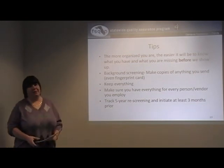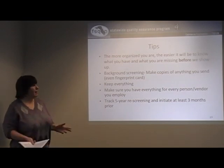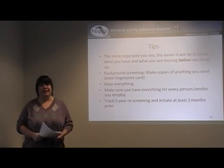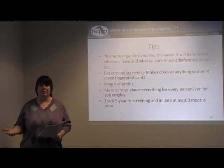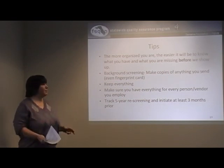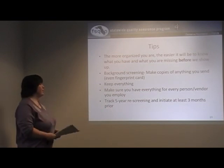Tips: maybe you just found out you're going to get a CDC rep review with the Delmarva reviewer — don't panic. The more organized you are, the easier it will be to know what you have and what you're missing before we show up. Even if you haven't been identified for a review, use the information from today to do your own record check and self-assessment. Pull out all your CDC information, take a copy of our tool — handout number two — and go through each standard: do I have this? What am I missing?